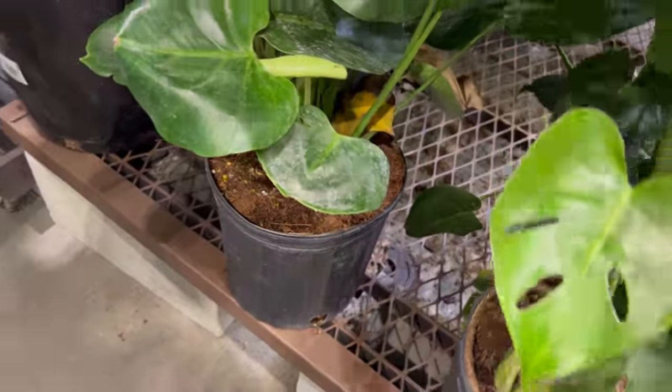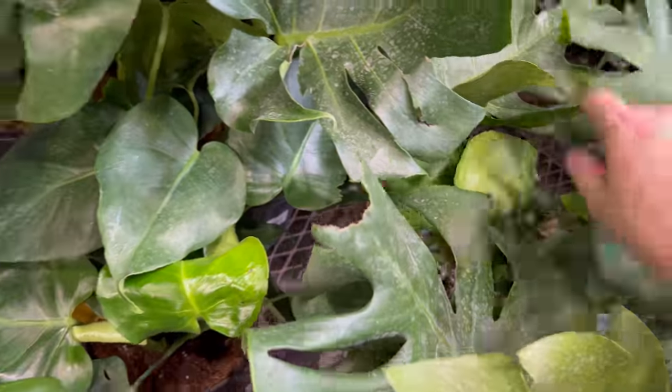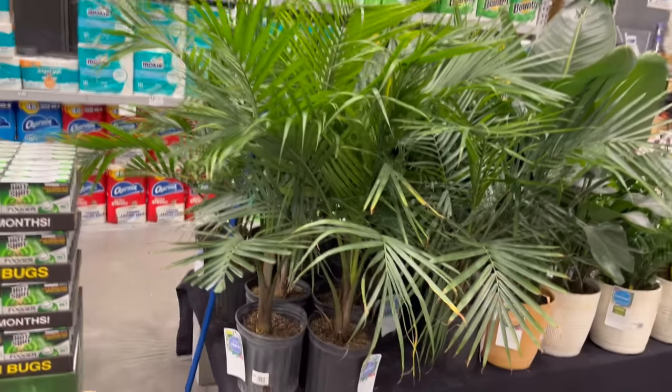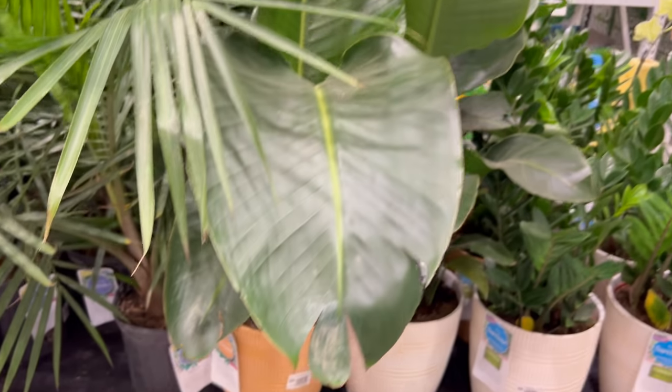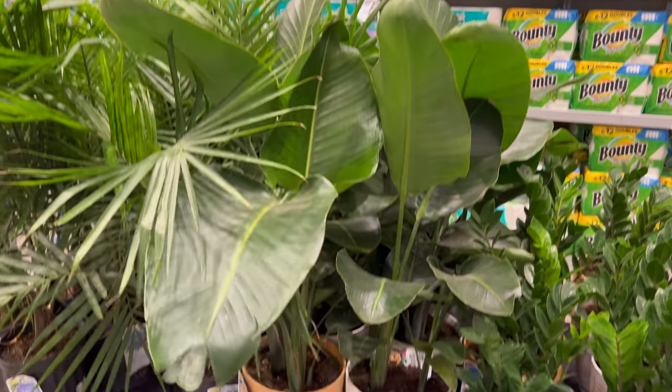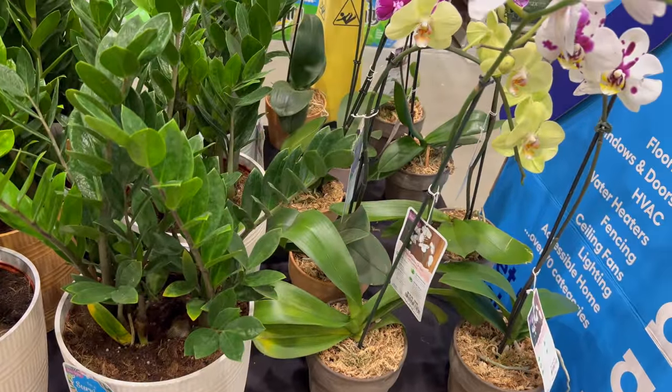These Monsteras are $16. I always have to check the Monsteras to make sure I don't see anything variegated — I've never been lucky enough to find a variegated Monstera at a big box store, but I always check just to be sure. Up front there are some majesty palms at $20.98, and I see these beautiful birds of paradise at $35.98 — they're a decent size. There are some pretty large ZZ plants for $35.98 as well, and some beautiful large orchids at $28.98.